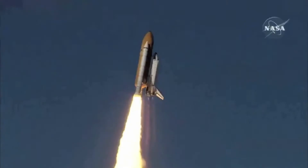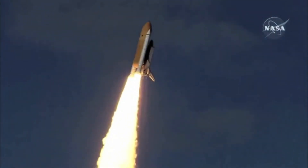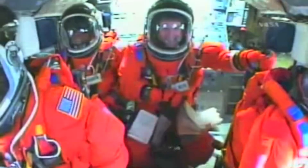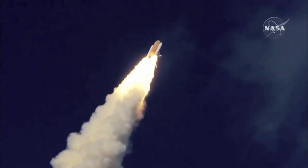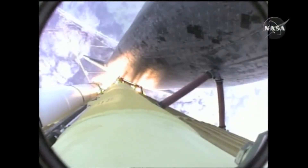Houston now controlling. Atlantis begins its penultimate journey to shore up the International Space Station. Roger, Atlantis. Atlantis now on the proper alignment for its 8.5-minute ride to orbit — 4.5 million pounds of hardware and humans taking aim on the International Outpost.